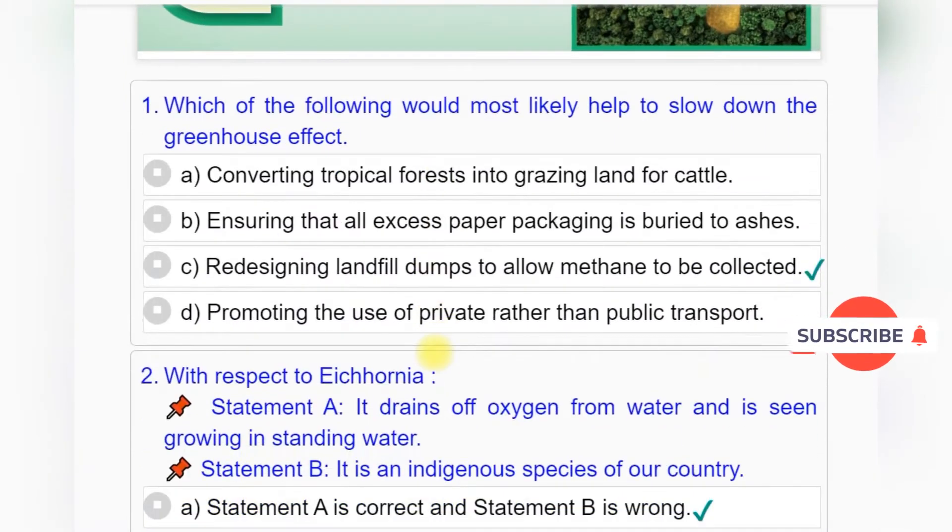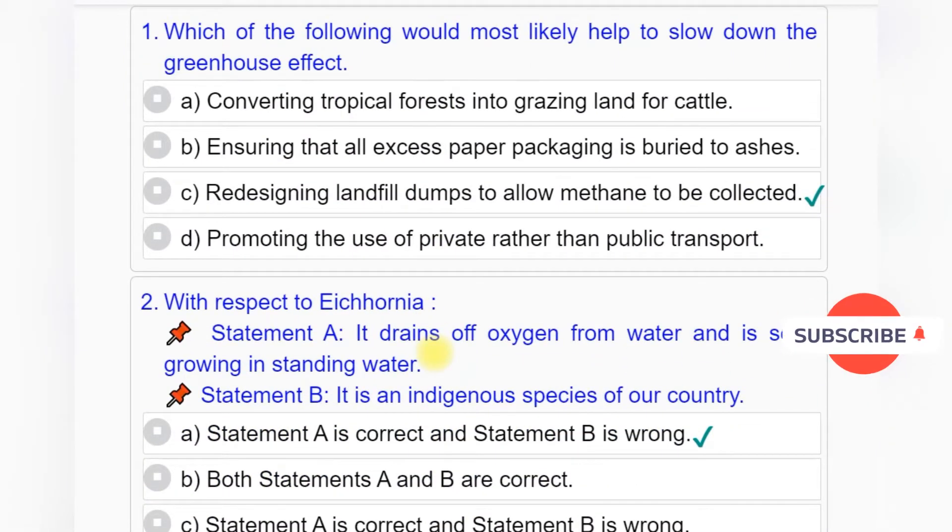Question number 1: Which of the following would most likely help to slow down the greenhouse effect? Option A: Converting tropical forests into grazing land for cattle. Option B: Ensuring that all excess paper packaging is buried to ashes. Option C: Redesigning landfill dumps to allow methane to be collected. Option D: Promoting the use of private rather than public transport.